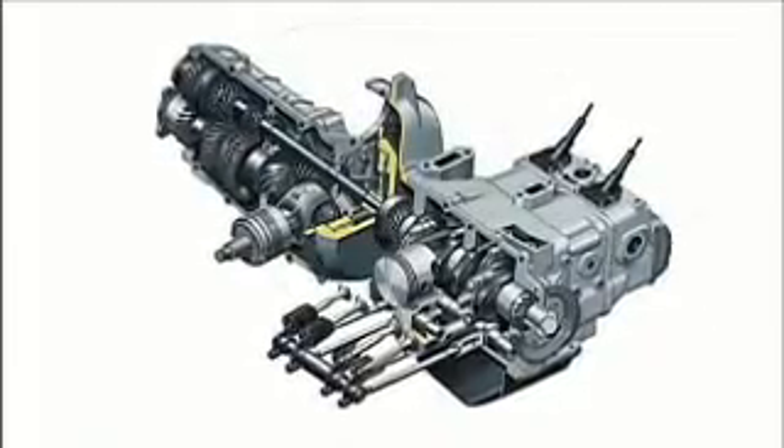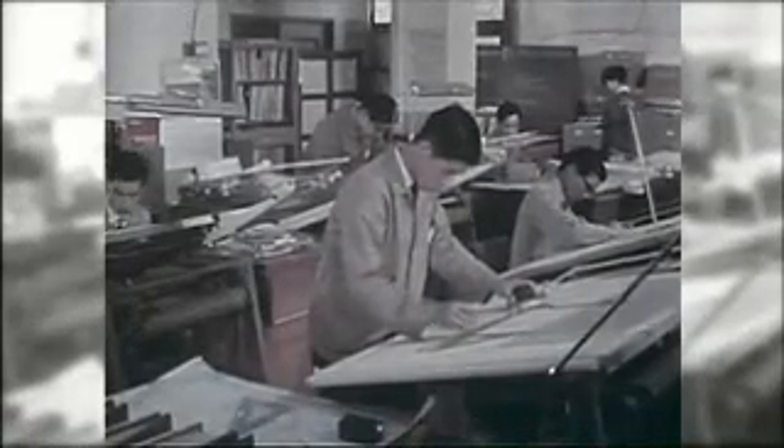Development of Japan's very first Boxer Engine. Shinroku Momose was the engineer in charge of development at the time. As the chief engineer responsible for pushing development of the Boxer Engine, today he is regarded as something of a legend.